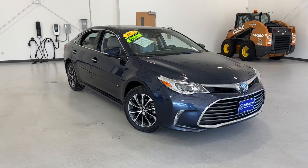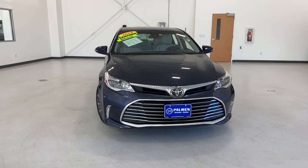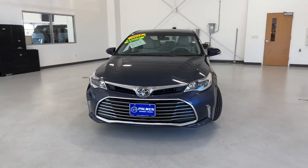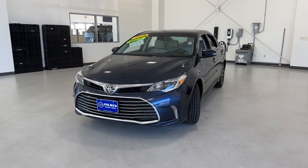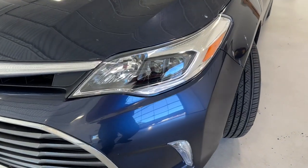Picture yourself in the 2018 Toyota Avalon. This vehicle is an outstanding buy with fewer than 40,000 miles on the odometer. Give in to your desire for agile power and premium luxury with this striking Avalon.